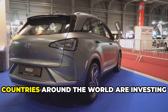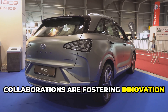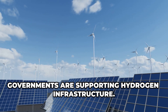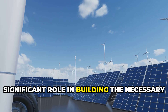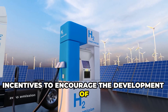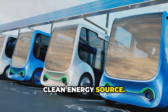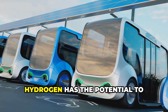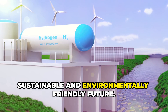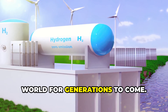This is a global effort. Countries around the world are investing in hydrogen technology and infrastructure. International conferences and collaborations are fostering innovation and sharing knowledge, driving global adoption of hydrogen as a clean energy source. Governments are supporting hydrogen infrastructure through public-private partnerships, providing funding and incentives to encourage the development of hydrogen refueling stations and other essential facilities. The future is looking bright for this clean energy source. With continued investment and innovation, hydrogen has the potential to revolutionize the automotive industry and contribute significantly to a more sustainable and environmentally friendly future.